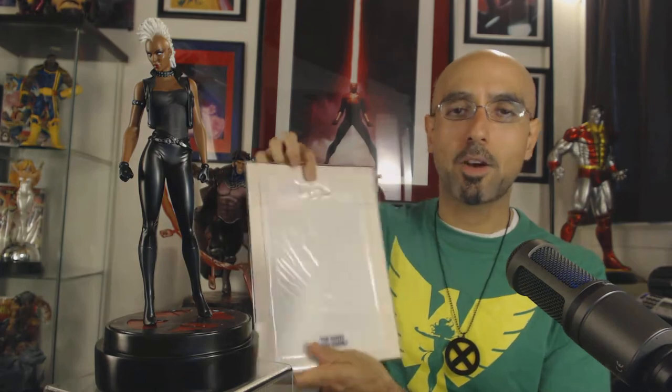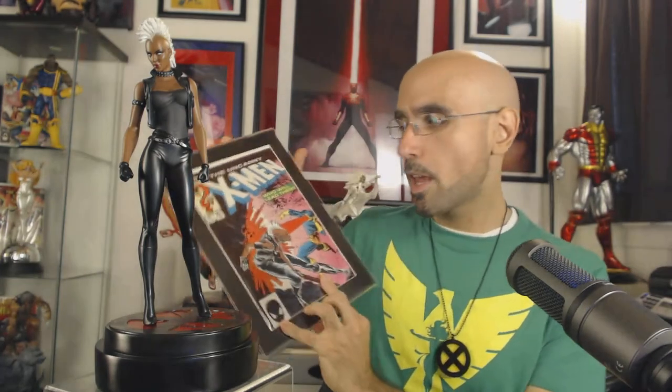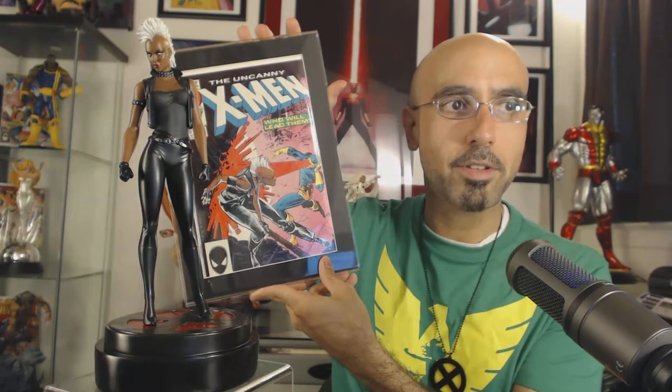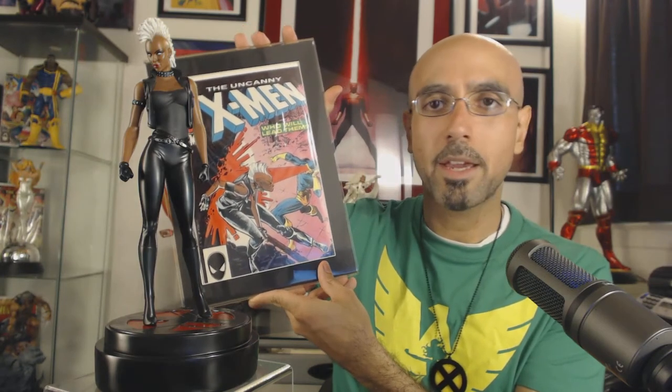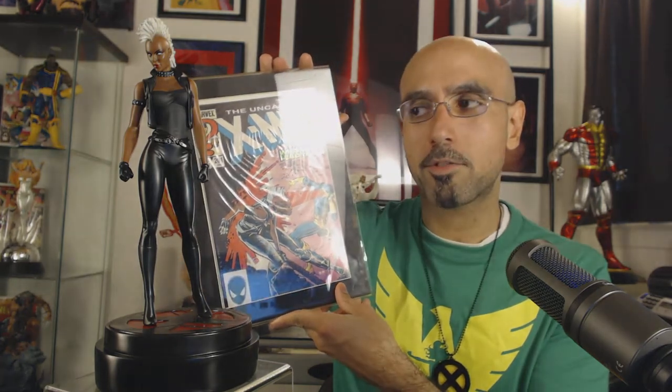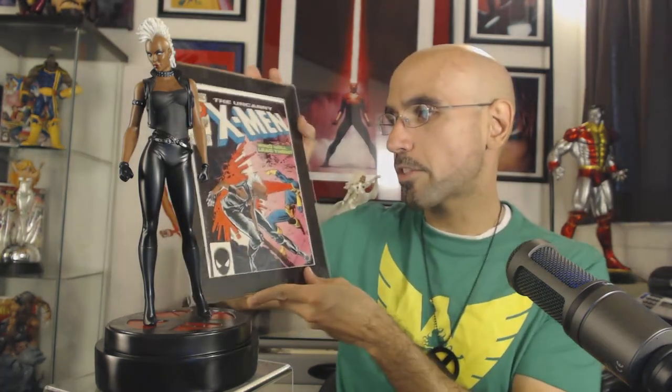As you can see, it's in a frame — I have it up on a wall along with a bunch of other comics. Here she is with the statue and the comic. This would make a really great display if you wanted to display her with just this comic book. I think it would look very nice.